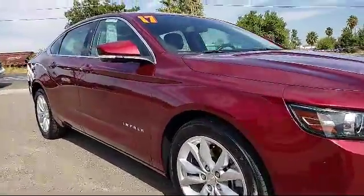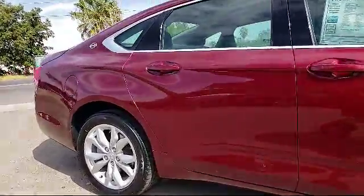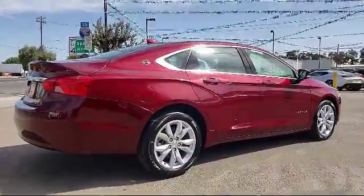OnStar, Bose premium audio system, air conditioning, traction control, power windows, and has less than 45,000 miles on the odometer.